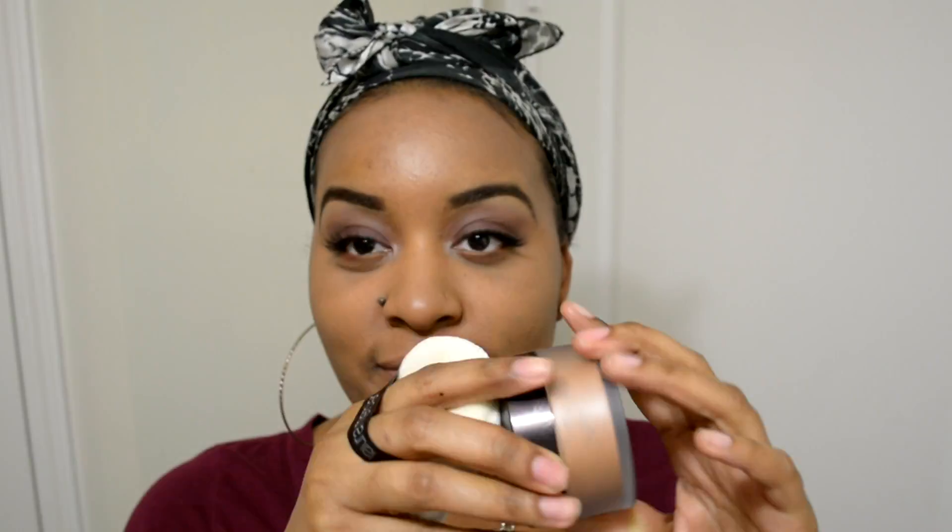The sponge it came with is very soft — I almost don't want to use it, it feels like carpet. I love the packaging. While I'm waiting for the powder to come through, I'll leave a link down below where you can purchase it. The regular price is $38 on the Laura Mercier website.